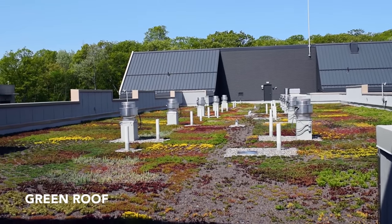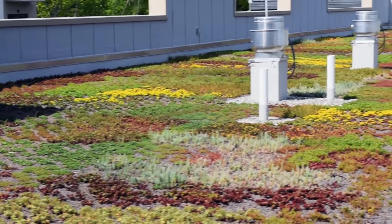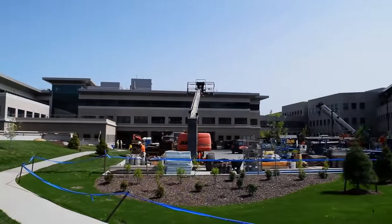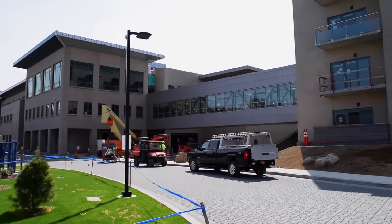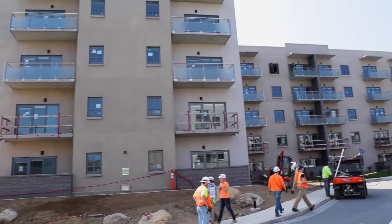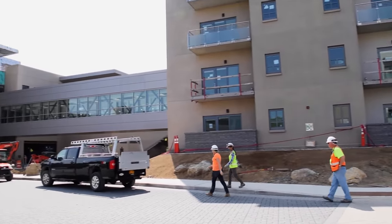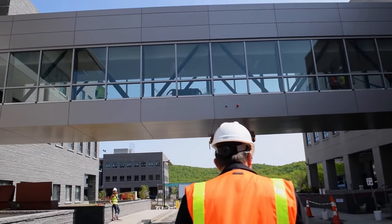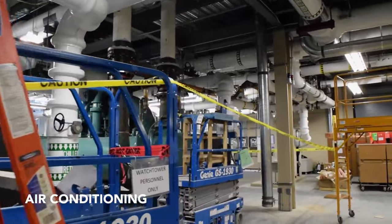We have several inches of this growing medium, which is kind of a gravelly soil. The whole idea is that when it rains, the roof holds the moisture. We have some chillers here to provide air conditioning.